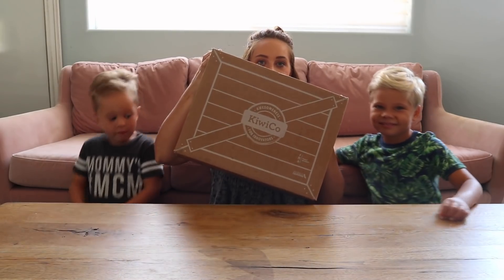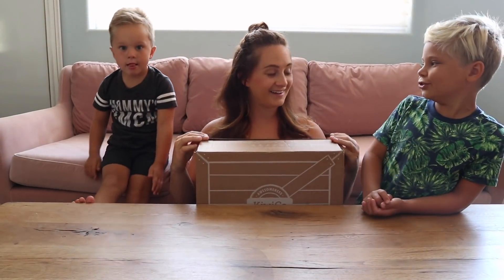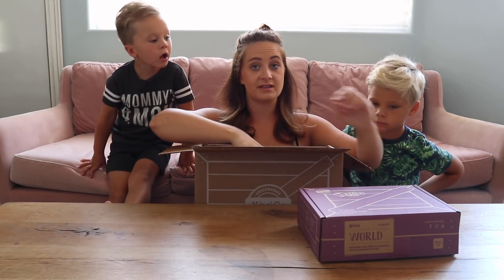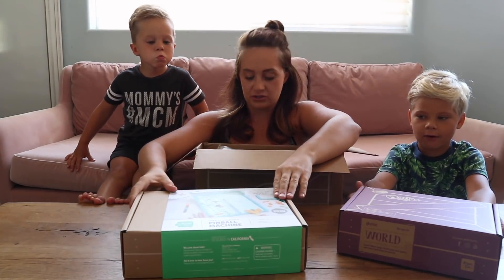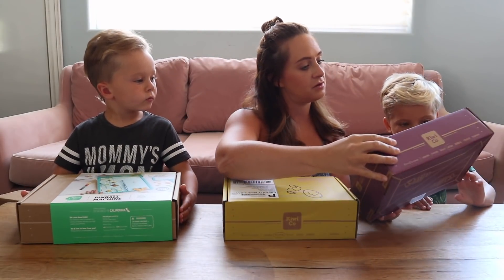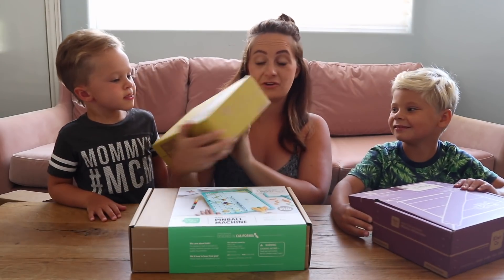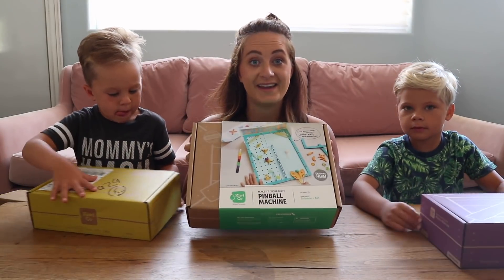Look how cute this box is! It has this really cute logo on it, like hardwood. KiwiCo is truly designing the future of play. They have tons of really cool STEAM toys that are engaging, creative, and are seriously so fun. We've been doing this for a few months now. We've got three boxes here. This one is the Atlas crate — I bet it's gonna have all kinds of stuff about the world. This is the music crate, which is so cute. Do you want to open the music crate?